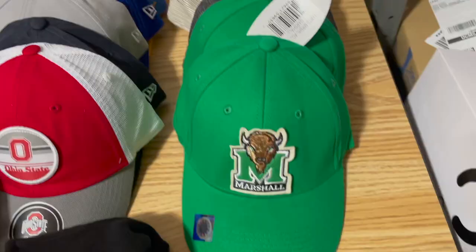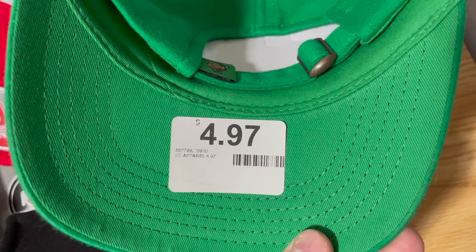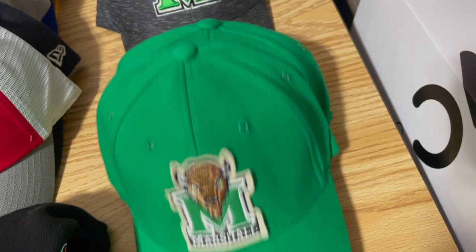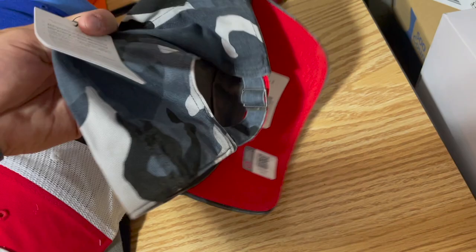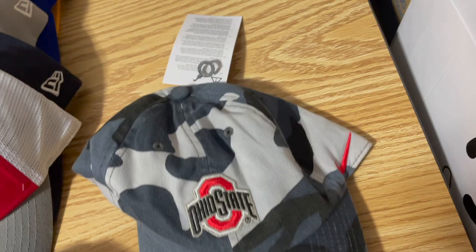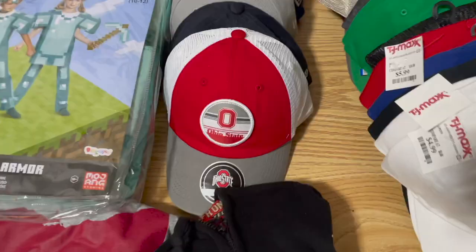We've got all these Marshall hats after that big win over Notre Dame. They weren't $4.97 — they were 50% off at a local store, so $2.50 each, and I sold them anywhere between 16 and 18 dollars depending on the style. Sold five of those this weekend. Then we got this one for five dollars at a local store and sold it for 32 — I couldn't believe it. It was a Nike camo I-had-a-state hat — a no-brainer, don't even have to look up comps. And we got this Frisco Rough Riders hat from TJ Maxx for ten dollars, sold it for 25 bucks.